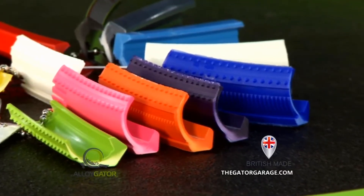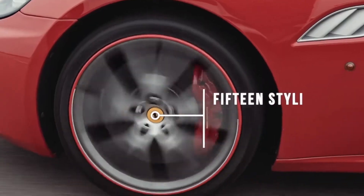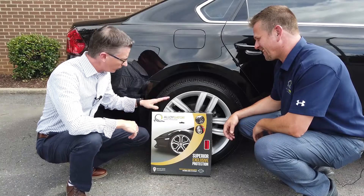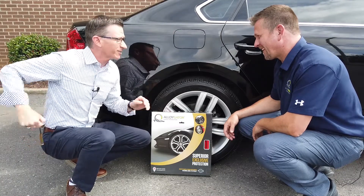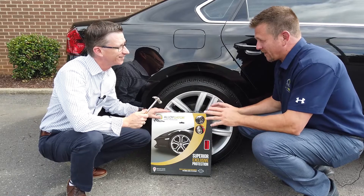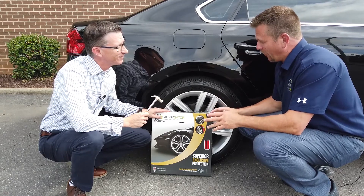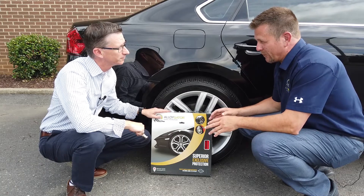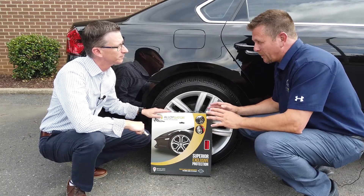Its custom colors allow your customer to add their own flair during the vehicle personalization process. All right, Patrick, we've got the wheel, we've got the Alloy Gator. Let's install this bad boy. Whoa, whoa, whoa, David. This is not just a clip-on or stick-on product. Although the installation is fairly straightforward, we don't have the right tools here, and it should be done by a wheel and tire professional.